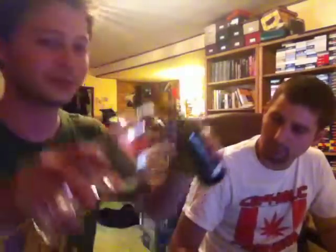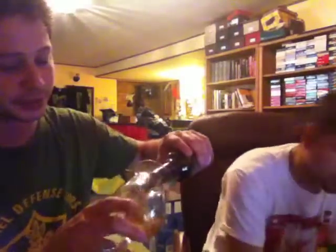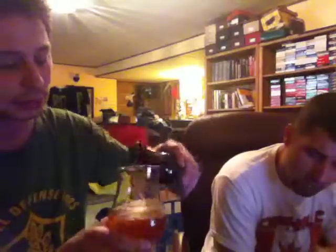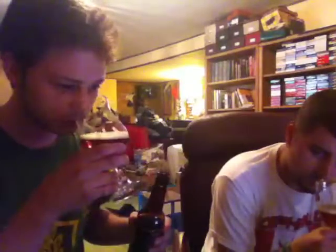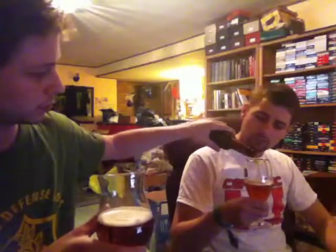It smells kind of fruity. I disagree — it's something different. When I say fruity, I mean like berry fruity — piney, berry, fruity kind of. That has a very nice aroma to it.